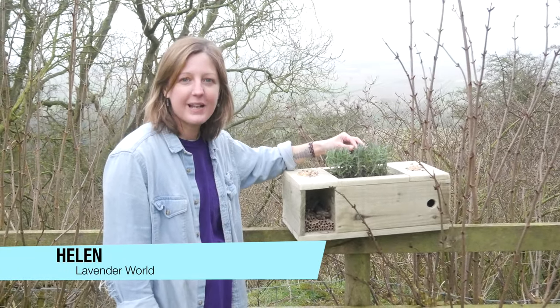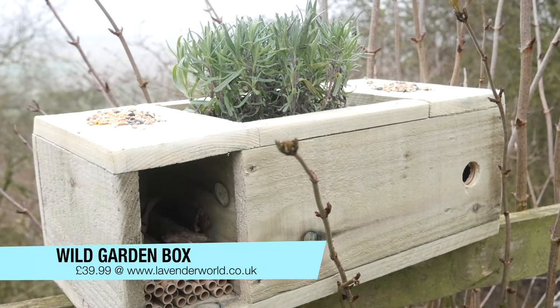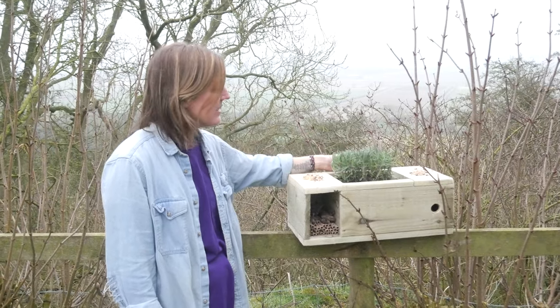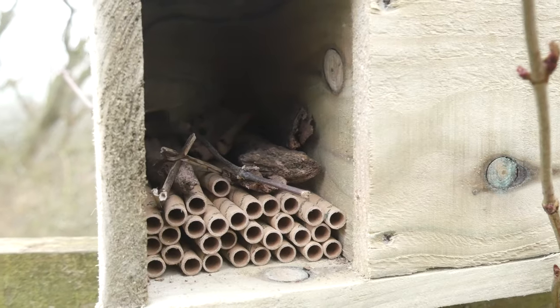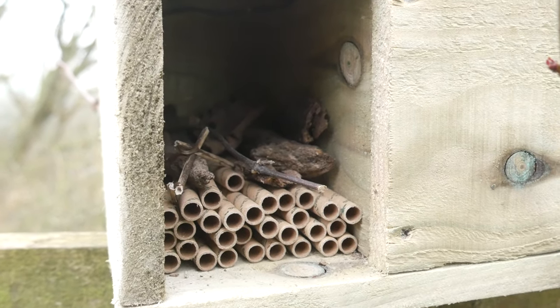Lavender is one of the best plants to attract bees and butterflies into your garden, and moths as well. It's fantastic during the summer when the flowers are all in bloom — they'll be just swarming all over. I work in the lavender fields and even though the lavender does steal the show, it's always covered with bees and butterflies that are always breathtaking to watch.